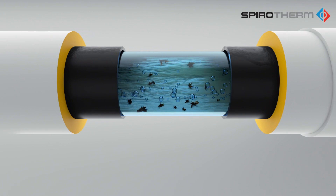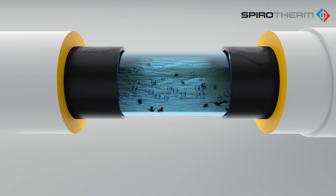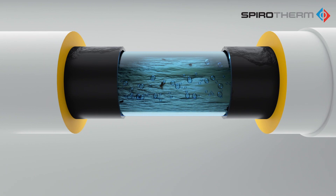Debris produced by corrosion will further erode piping and can damage pumps, control valves, and other equipment, along with plugging heat exchangers, strainers, and the pipe itself.